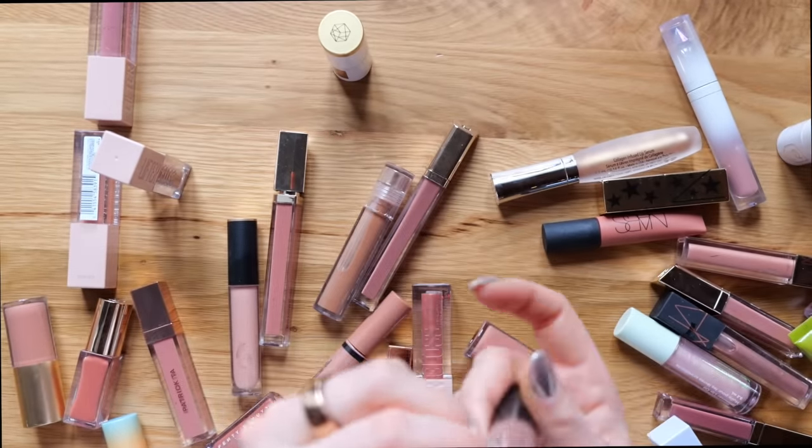Last but not least, the Bright Pink Fuchsia category — not really my most worn, especially in the gloss family, but I do want to keep a couple. The NARS color Sexual Content is a nice strawberry pink — keeping it. When I was organizing, the Dior Gloss in 976 really caught my eye — gorgeous, with some shimmer in it. Also really pretty in 765 — they're similar, and I definitely don't need to keep both. You know what, I'm going to keep both. Also keeping the Dior lip stain, which actually shouldn't even be in this category. The rest are going. These are all the pink glosses I'm keeping.